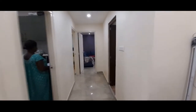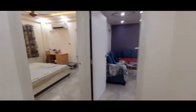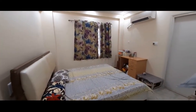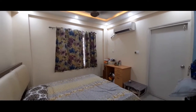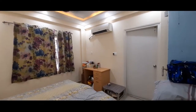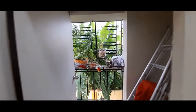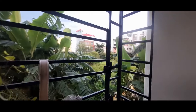From the living area we move on to the third bedroom. This is the third bedroom with big windows. There is a small balcony with an excellent exterior view and a lot of greenery in the surroundings.